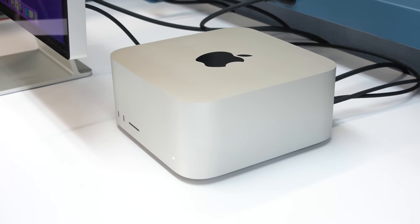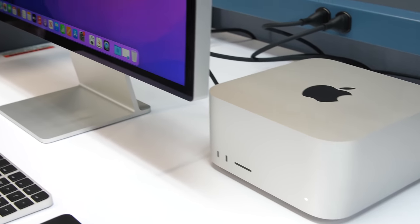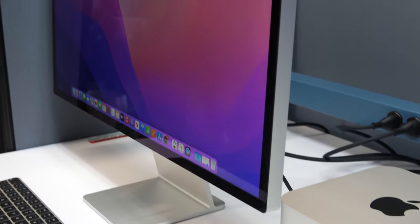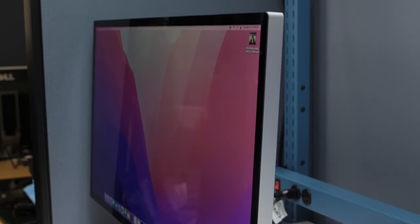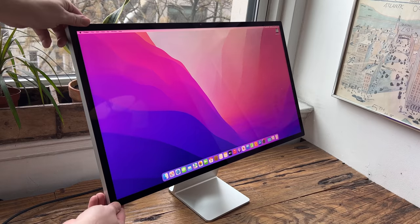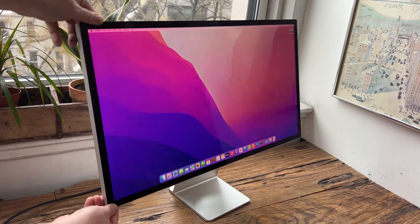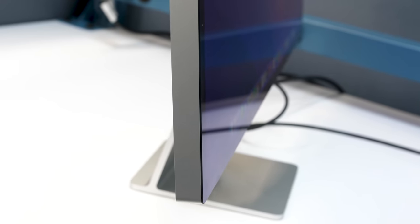Apple would like you to think of the Mac Studio and Studio Display as a package. They come together, and you can get into that package for at least $3,500 — probably more, frankly. They are two products designed to work together with a lot of synergies between them. Of course, once you start adding extras like more RAM, more storage, or the height-adjustable stand on the Studio Display versus just the tilting one — that's an extra $400 — things can get more expensive very quickly.